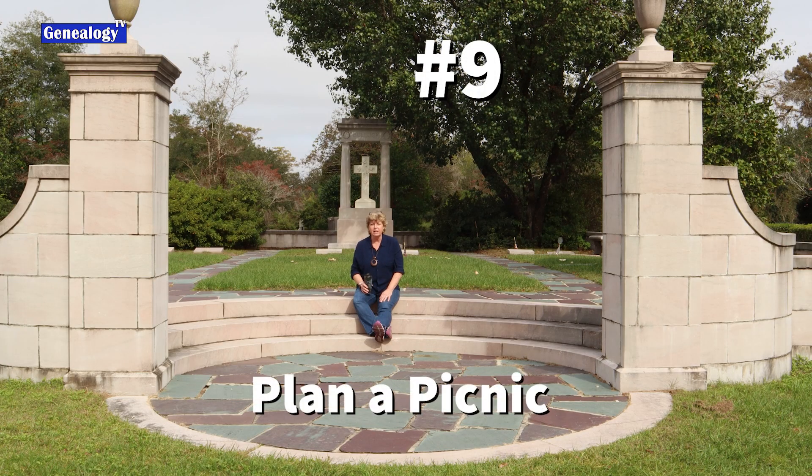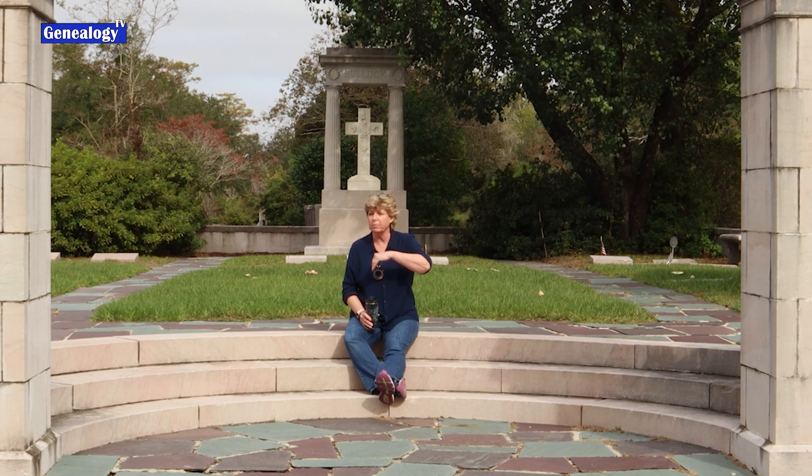Tip number nine is to pack a lunch and bring some food. You always want to have food on board, especially when you're on an outing — and a beverage. You might have an opportunity to have a picnic. Bring the family — it might be a great opportunity to get everybody together and go for a walk.